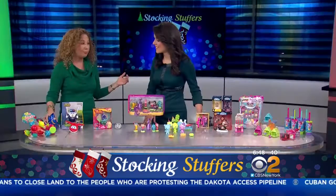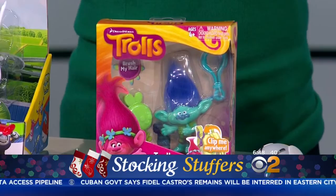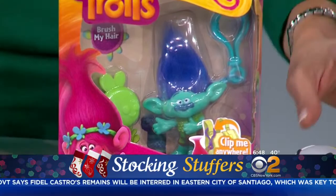Everyone is loving Trolls — Trolls are back! The movie just came out and it's all about music and silliness. Now kids can collect these keychains and put them on the back of their backpack. Each one comes with a brush so we can comb their iconic hair. So cute — these are adorable.